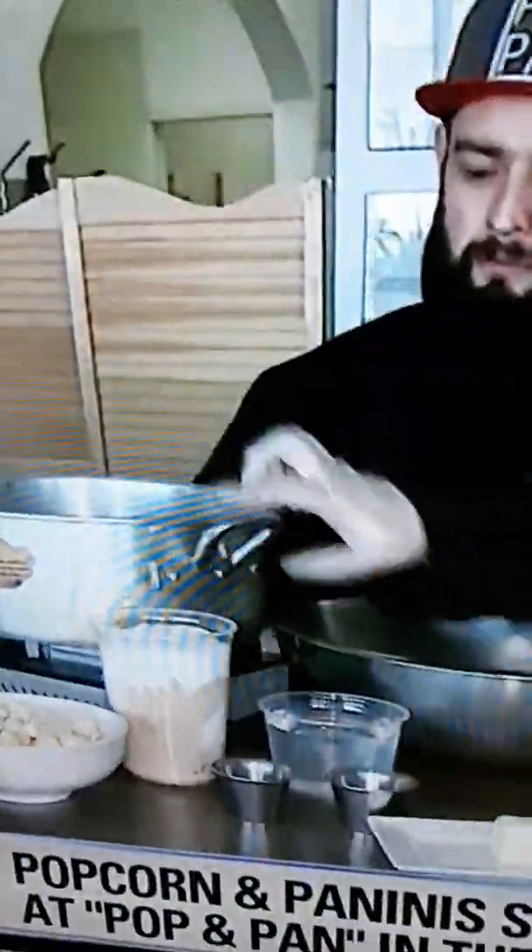I like it too. So David Colby, tell us about — you pay really good attention to the kind of popcorn. I had no idea there were so many different types. Tell us about it.